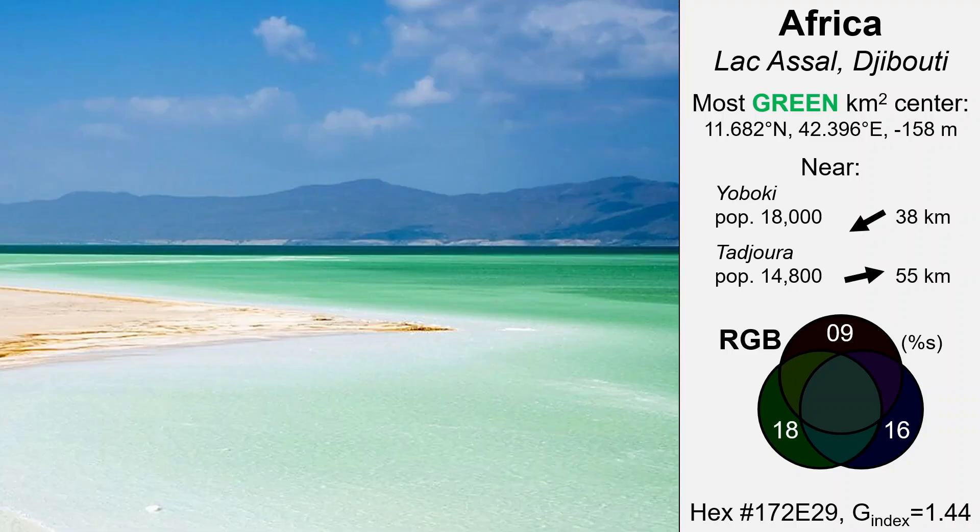The greenest square kilometer falls next to the lake's massive halite, or sodium chloride, crust surface. It may not look that green on the high-res imagery, but ground-level photos consistently show the green surface color.